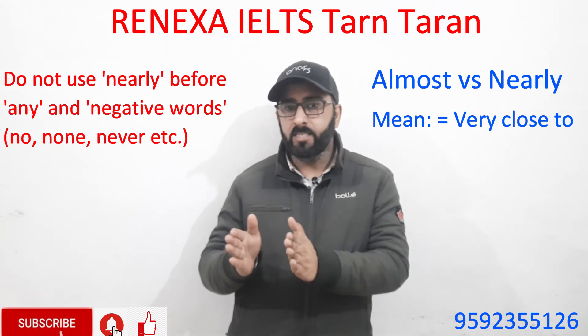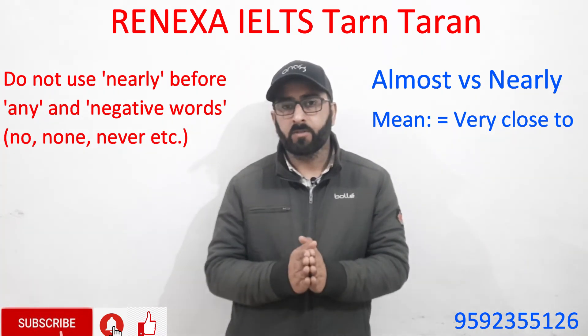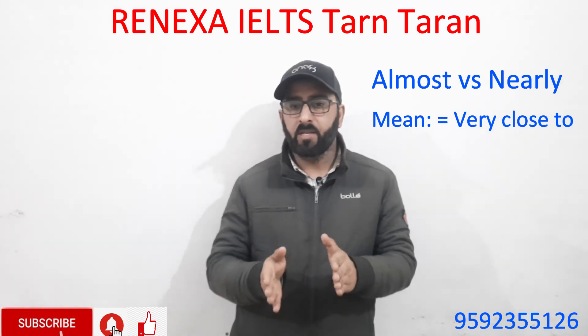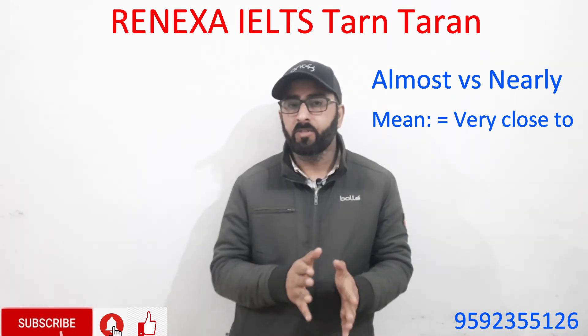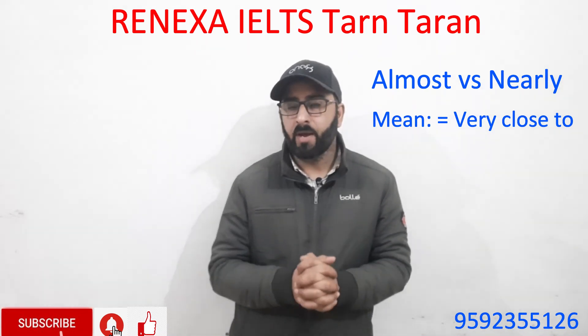So before negative words, never use 'nearly' — always use 'almost' before words such as 'any' and negative words like no, none, never, nothing, and nobody. I hope you understand the differences between these two words, 'almost' and 'nearly', and try to use them accordingly.